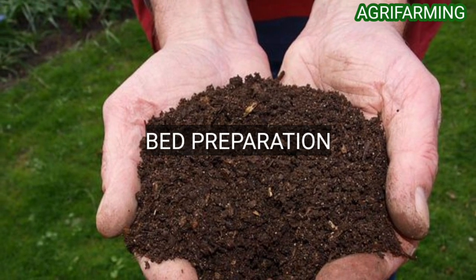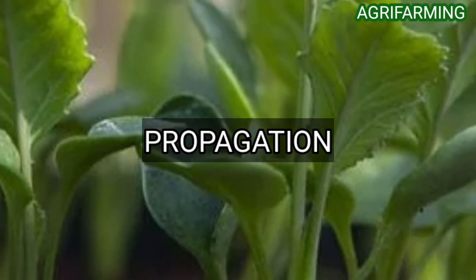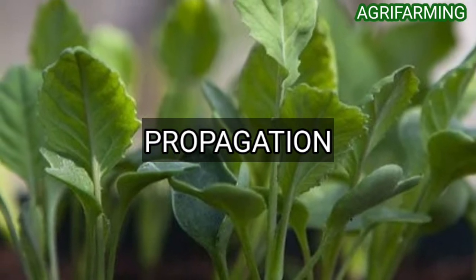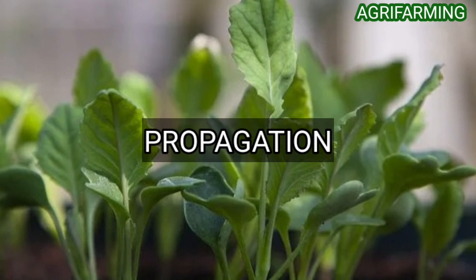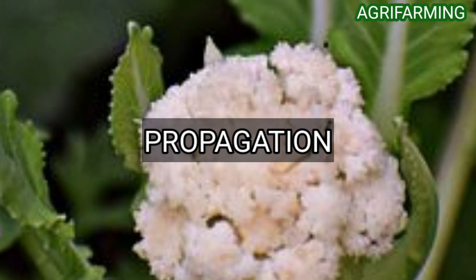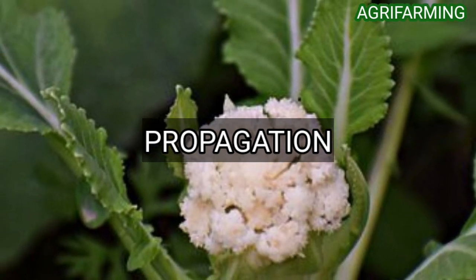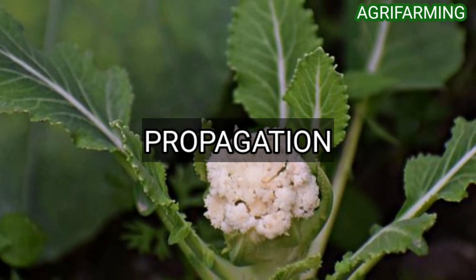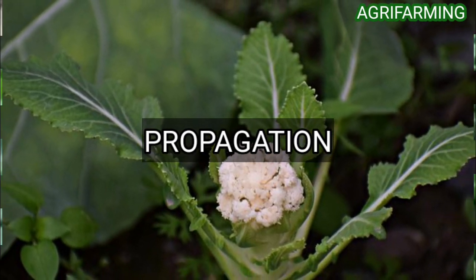For optimum pH, the soil should be between 6.5 to 6.8. Cauliflower seeds will take approximately four to six weeks of growing indoors or in a nursery bed before they will be mature enough for transplantation into the garden. It is critical to keep the seeds moist and warm — between 65 to 70 degrees Fahrenheit throughout this time — in order to encourage and ensure germination.